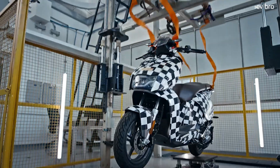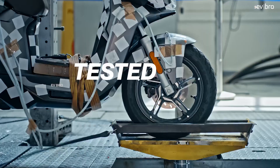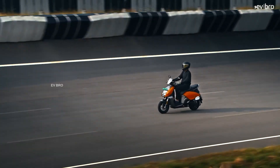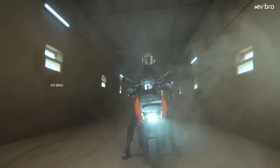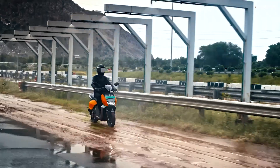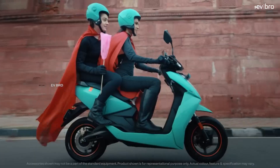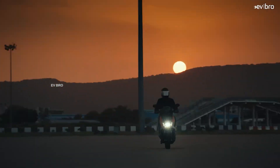Hero MotoCorp wants to compete with the Ather 450X and Ola S1 Pro in terms of performance with the Vida V1. This can be answered through the technical specifications. The motor used in the Hero Vida V1 Pro is an IP68-rated PMSM electric motor — IP68 rated, an industry first of its kind used in an electric scooter.